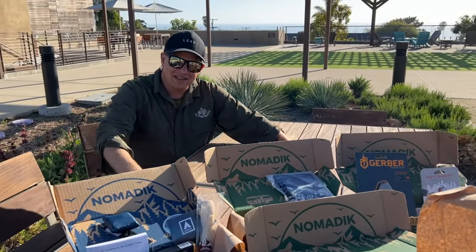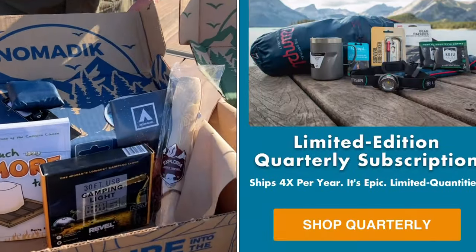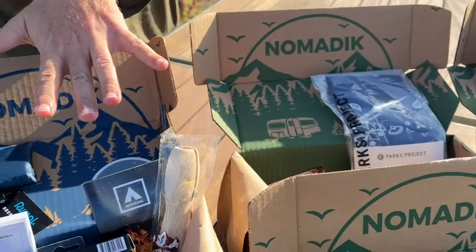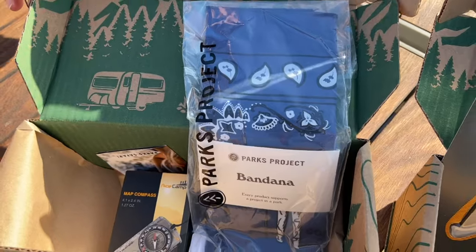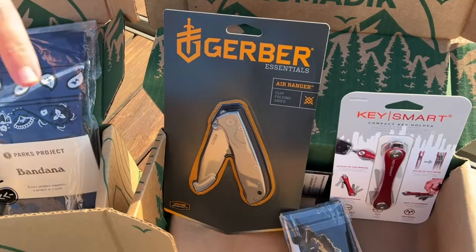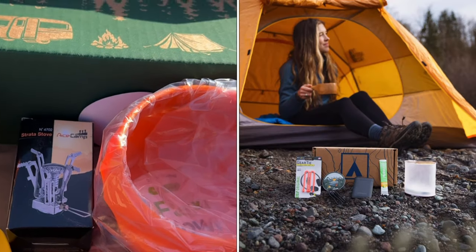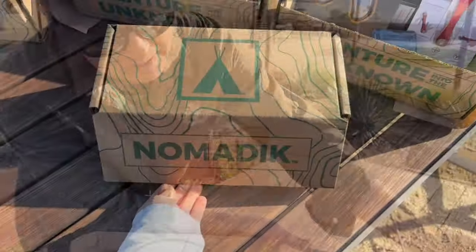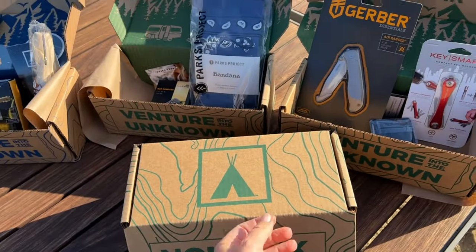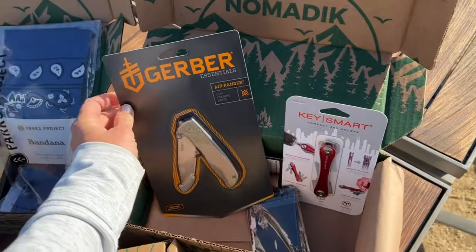Mike, what do we have here? Hey guys, we have some gear from Nomadic — a diverse array of different boxes with supplies that we're going to be taking on the road with us. We have some campfire goods, a compass so we can find our way in the forest, bowls and cooking materials, and a KeySmart.